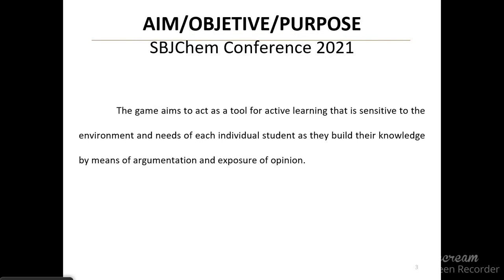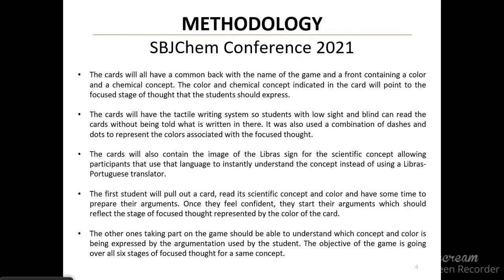The game aims to act as a tool for active learning that is sensitive to the environment and needs of each individual student, as they build their knowledge by means of argumentation and exposure of their opinions. The cards will all have a common back with the name of the game and a front containing a color and a chemical concept. The cards will also have the tactile writing system with Braille and the Libras Brazilian Sign Language sign, so students with sight and hearing disabilities can participate.